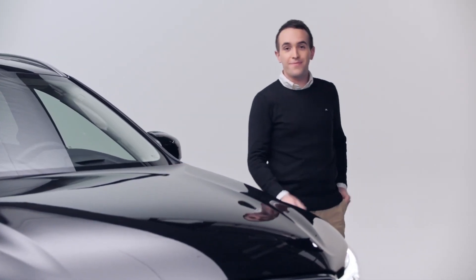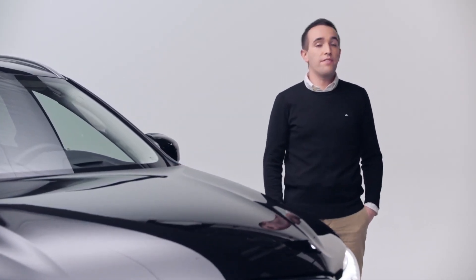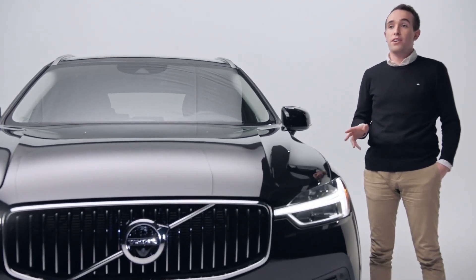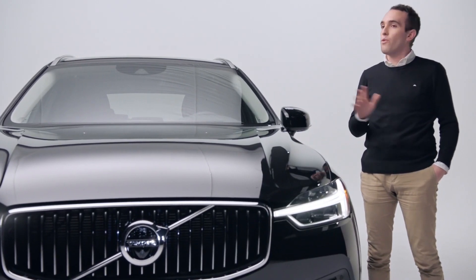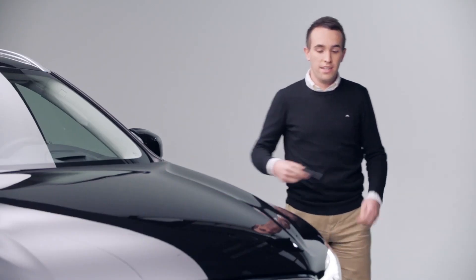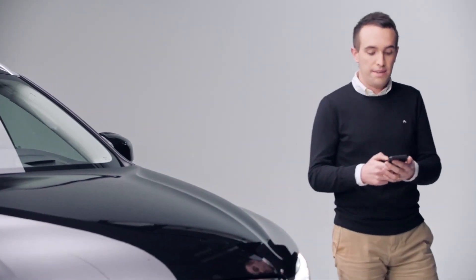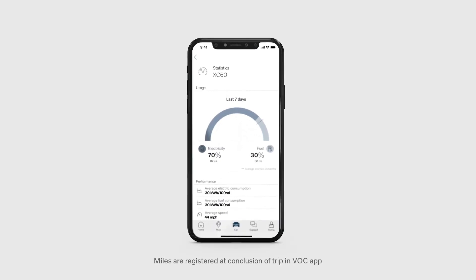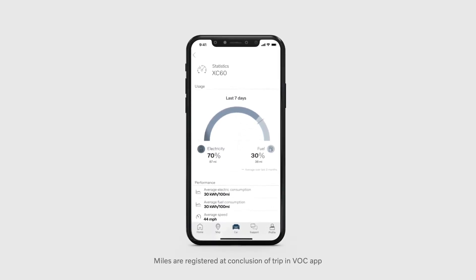Hear that? That's the pedestrian alert. Even though electrified cars can operate silently, that noise lets people know that the car is in operation so they know where to look and what to look out for. And as you learn to drive with less impact, you can actually keep track of how many miles you've driven in pure electric mode via the Volvo On-Call app.